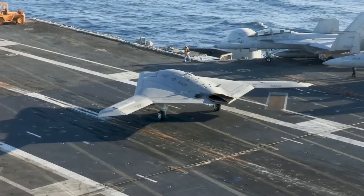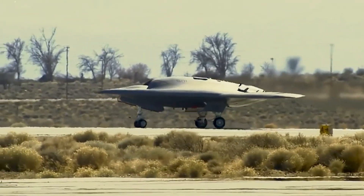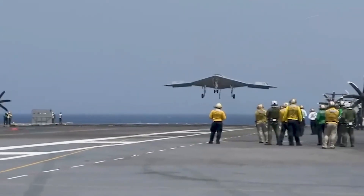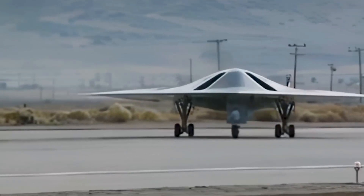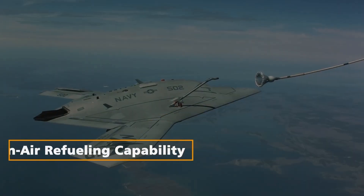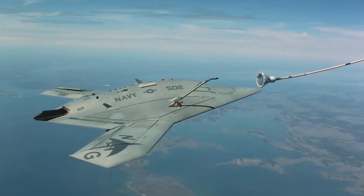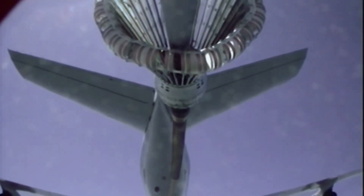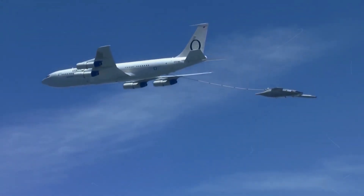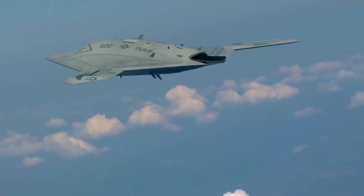Carrier-Based Operations. The X-47B was designed specifically for carrier-based operations, a challenging environment that demands precision and adaptability. Its ability to autonomously take off and land on aircraft carriers marked a historic achievement in naval aviation, eliminating the need for a human pilot during these critical phases. In-Air Refueling Capability: The X-47B demonstrated the world's first fully autonomous aerial refueling in April 2015, extending the drone's operational endurance and range. The successful in-air refueling with an Omega Air KC-707 tanker showcased the drone's adaptability to dynamic and complex scenarios.